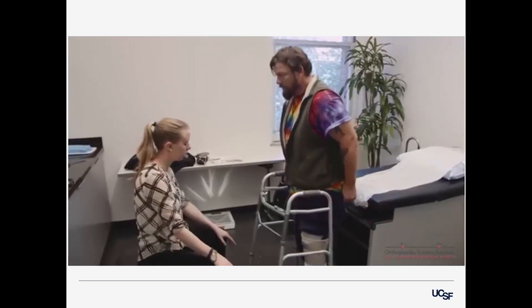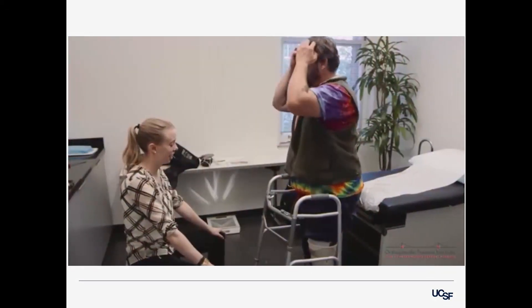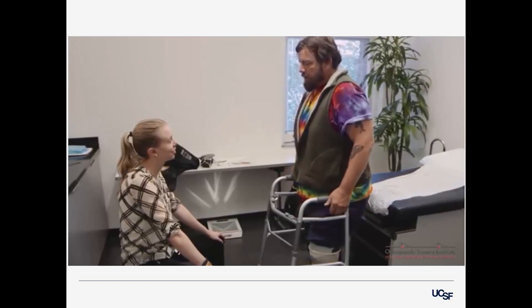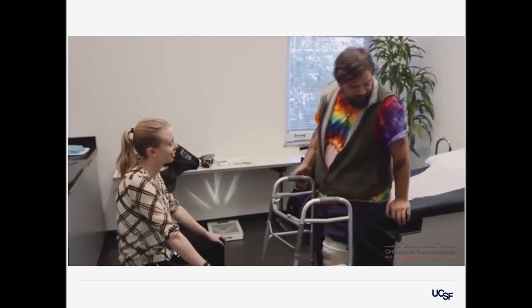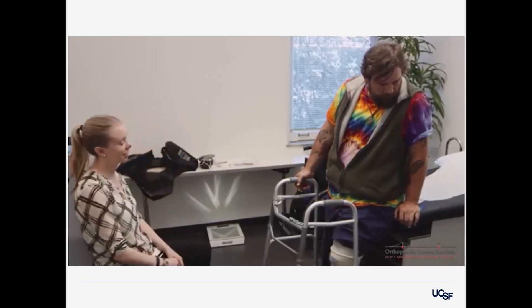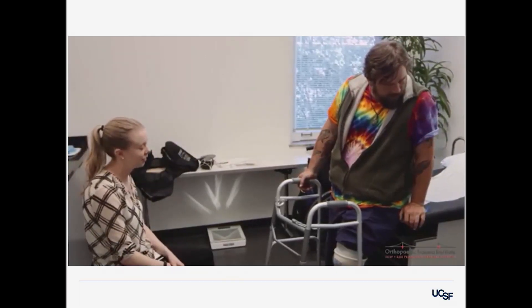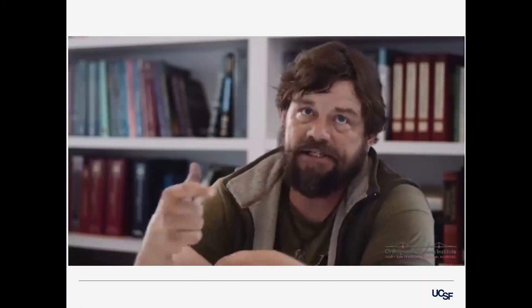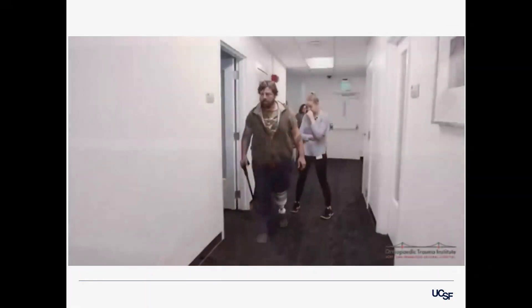Patients will also get to hear others share their experiences and advice. One patient shared: "It's something I was not expecting — was not thinking this was going to happen. And when I actually stood up, it was all I could do not to just start bawling. All the emotions of the reality of actually standing up and realizing that life was about to change — no, it is changing. That was a huge moment."